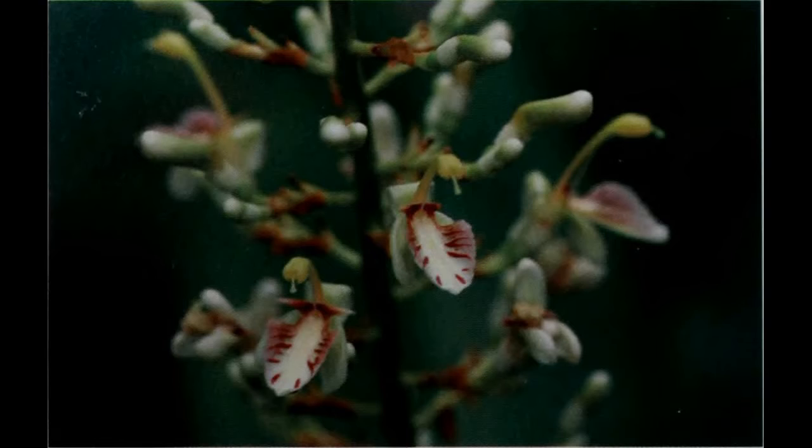Shampoo Ginger is part of the genus Zingabar, and the species name is Zingabar Zimmerbet. It's a large perennial plant with a tuberous root system, found growing in damp, shaded parts of Southeast Asia. The plant is believed to be native to India and Malaysia. It produces long stems with alternating leaves, and flower stems that have pinecone-shaped bracts containing actual flowers. These bracts are typically red or pink in coloration.